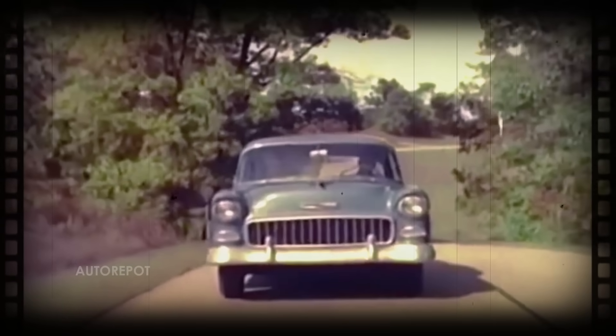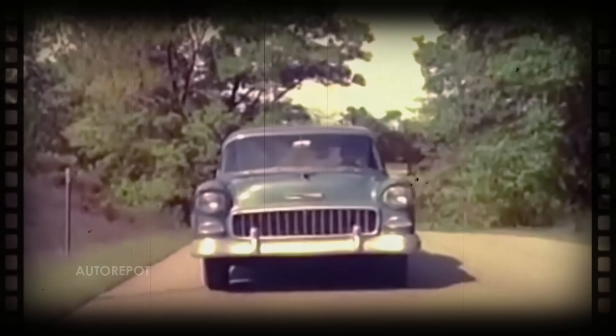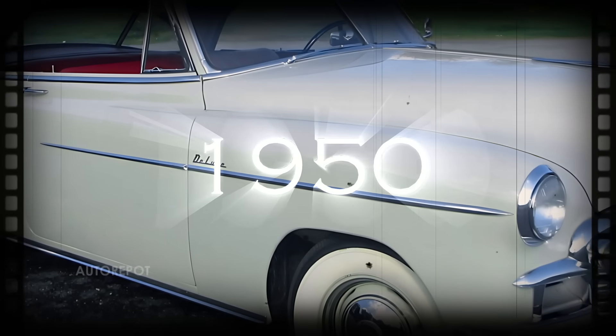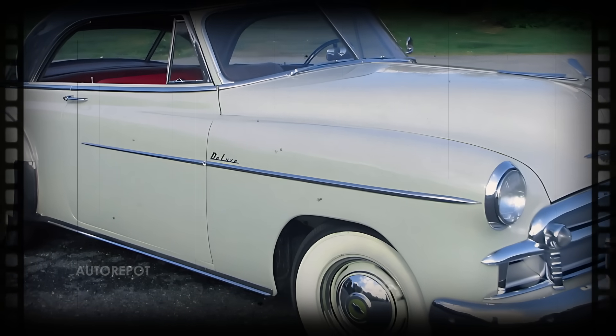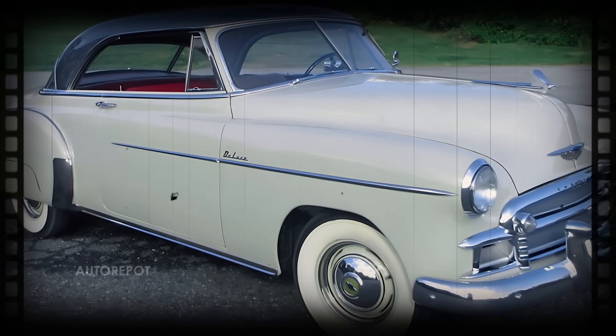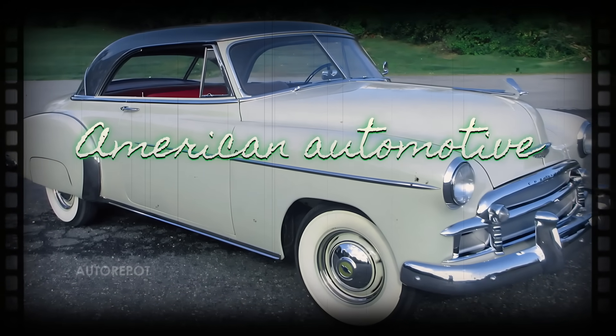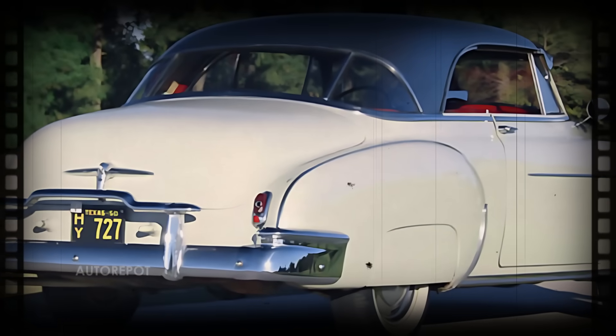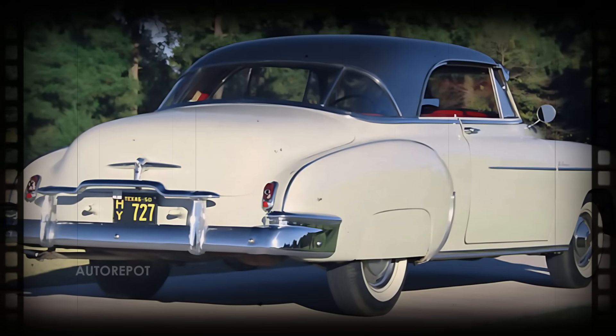The Chevrolet Bel Air, a name that has resonated through generations, was first introduced in 1950 as a full-size car by Chevrolet. The Bel Air quickly became synonymous with American automotive excellence, embodying the spirit of the 1950s with its distinctive design and innovative features.